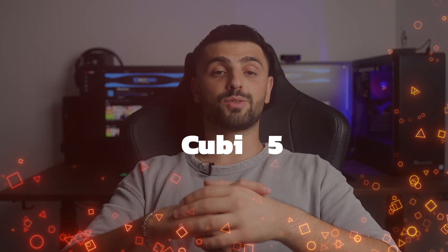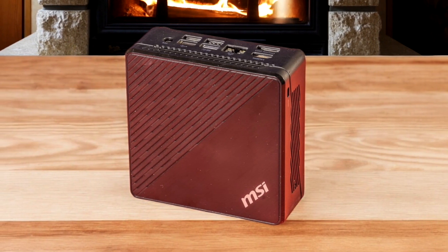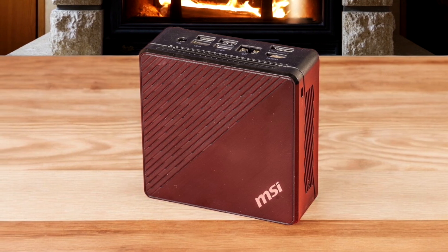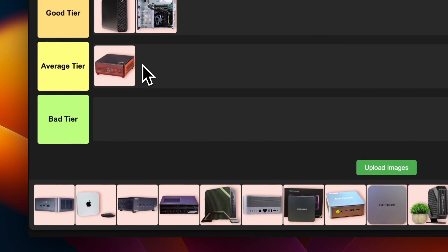Number 7: MSI QB5. It's okay. It's got an Intel Core i3 processor, which is decent for basic tasks and light productivity. The compact design is nice and it's pretty quiet. But let's be real, it's not winning any performance awards. I'm sticking this one in the average tier — it'll get the job done, but don't expect miracles.